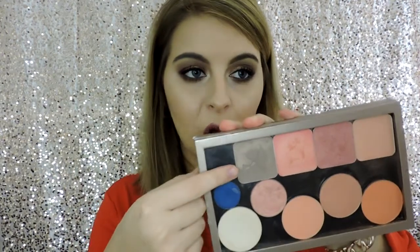The NYX HD Blush in the shade Taupe is this one right here — I can't pull it out of my Z palette because it's stuck. This is the perfect contouring shade. It's just that perfect cool tone, ashy looking taupe color, but you do have to be very careful with it because it is so pigmented and so opaque.